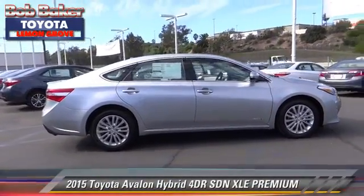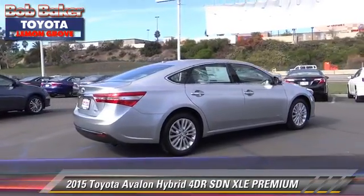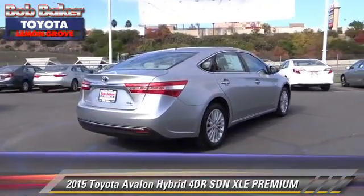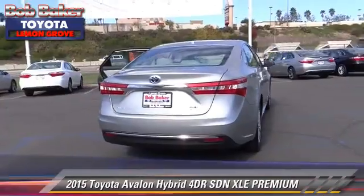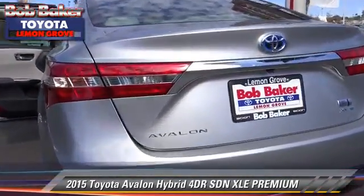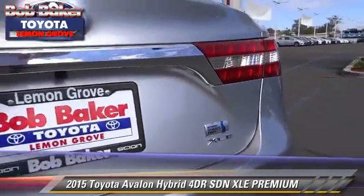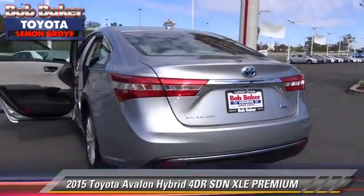With an automatic transmission, this sedan is well equipped. This Toyota features a CD player, a sunroof, and alloy wheels. Comfort and convenience features include powered door locks, Bluetooth wireless, and satellite radio.